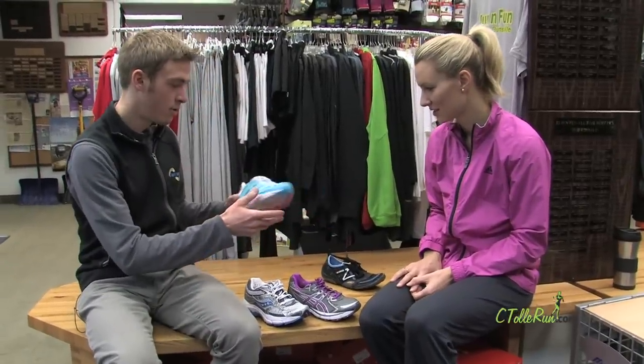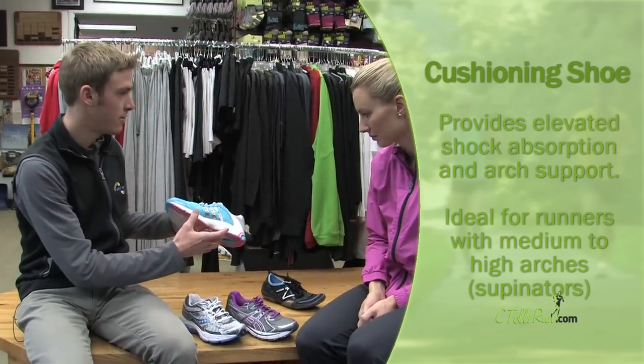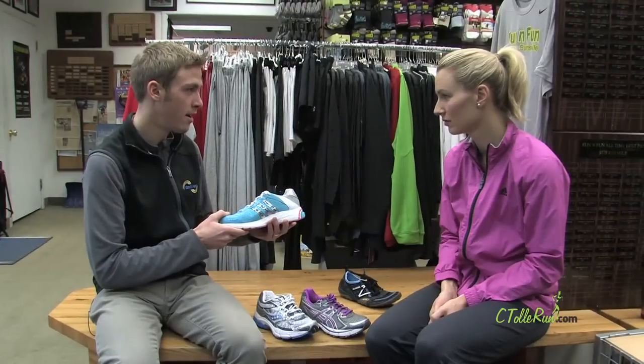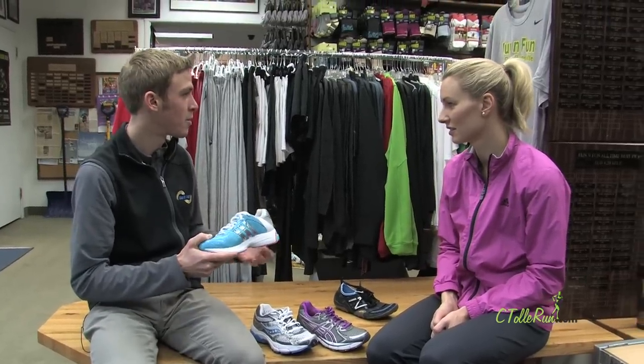And then this one's just a neutral cushion shoe. There's no posting on the inside. This is for a person with a really high and rigid arch and rigid foot. They just need a lot of cushion and softness in their shoe when they land, because their foot isn't flexing at all to help absorb the impact.